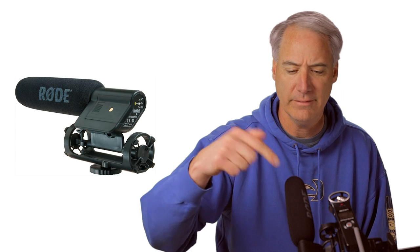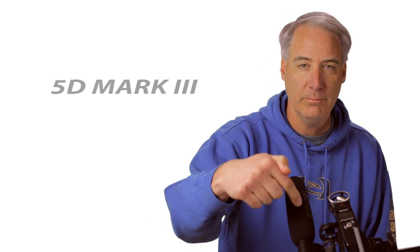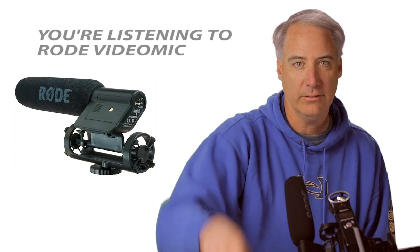So this particular test that I'm doing right here, I'm testing the Rode Video Mic — the one I've had for a couple of years. It's a good sounding mic, not too bad. And this is the one I just got in, it's the Zoom H1, about $100. I'm filming with the Canon 5D Mark III, and the Rode Video Mic is being plugged right into the mic input.